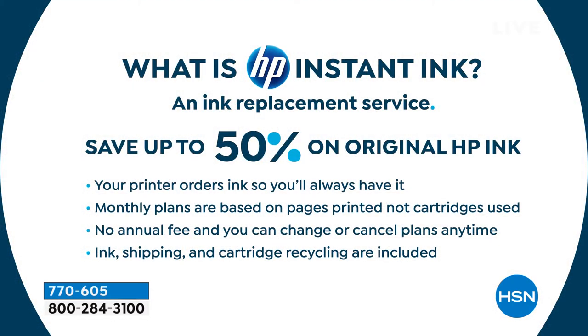HP Instant Ink is an ink replacement program — your printer orders ink for you so you never have to. The printer monitors its own ink level, contacts HP central, and ink literally shows up on your doorstep. The monthly plans are based on pages printed, not cartridges used — so you get a new cartridge when you need one, not every month. They send big cartridges, so you can print full color all the time with no annual fee. You can change or cancel your plan at any time and ink shipping is included.